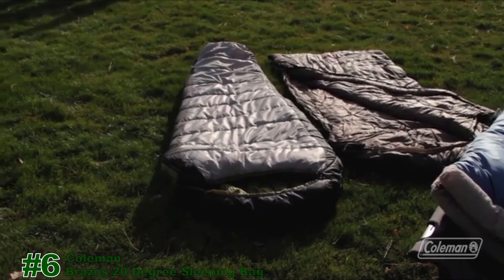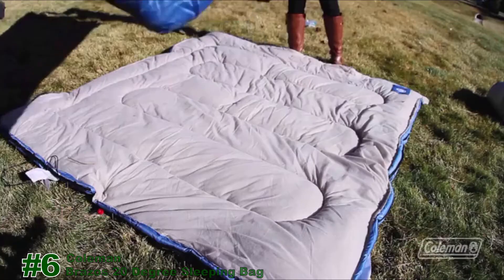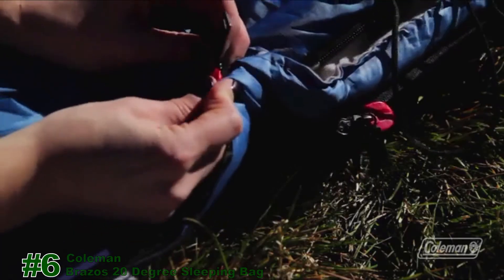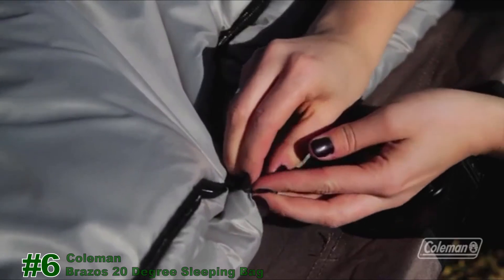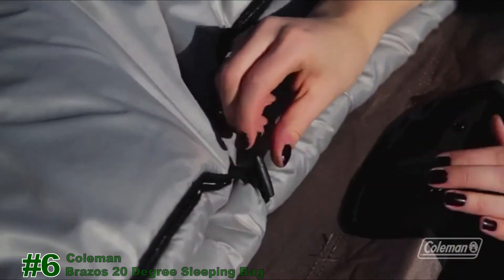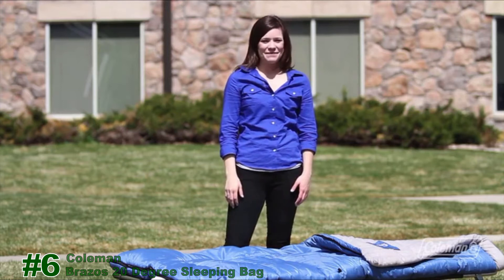Our innovations make camping a whole lot easier, like the Zip Plow No Snag Zipper. And with some of our sleeping bags, you can zip two light bags together for extra room. Our roll control system keeps your bag straight and even when rolling it up. We have a variety of sleeping bags for a great night's sleep in any season. We'll see you outside.